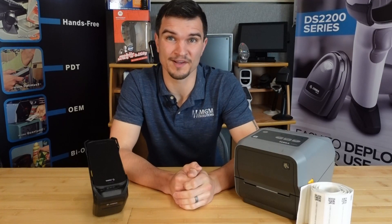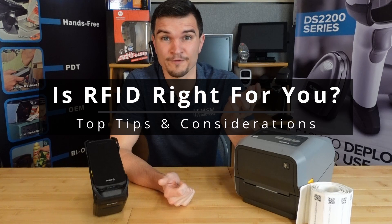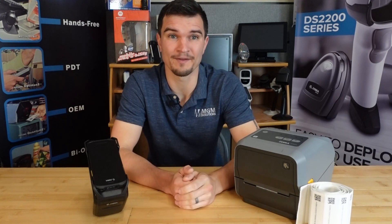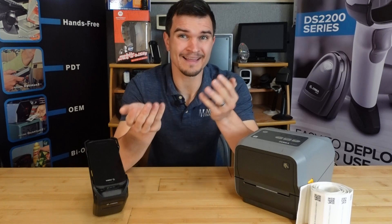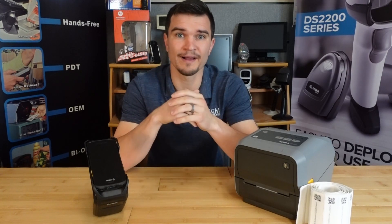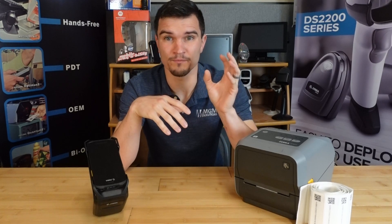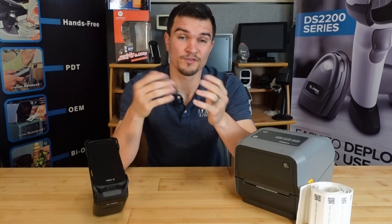Hey everybody, this is Colton with POSGuys.com. Are you considering RFID and wondering if it's right for you? We've gotten several calls asking that exact thing lately, so we figured now is as good a time as any to make a video and talk about it. Because RFID can make a business more efficient, but like most things, it's not a magic bullet that can fix any problem. When working with clients to see if RFID is suitable for their use case, we typically ask them a few specific questions about their operation and pain points. In this video, we'll be guiding you through similar questions that you can consider for your own business.